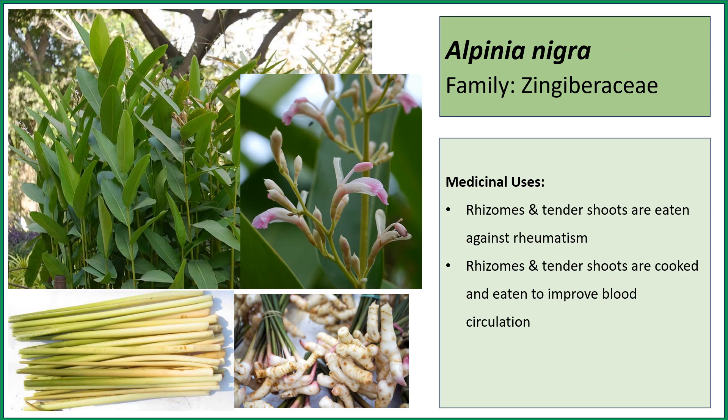This is Alpinia nigra. In Alpinia nigra, the rhizomes as well as the tender shoots can be eaten — they can be taken as a flavoring agent or as vegetables. This improves blood circulation, and the rhizomes are also used against rheumatism.